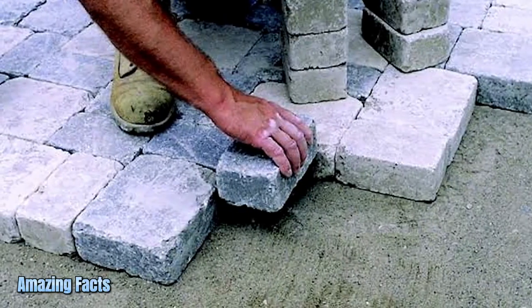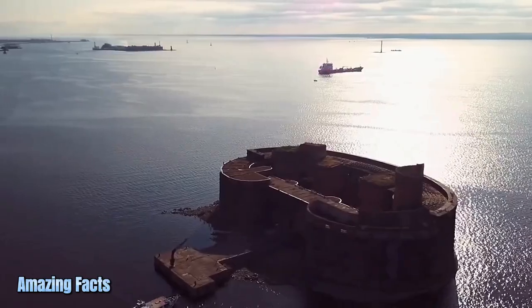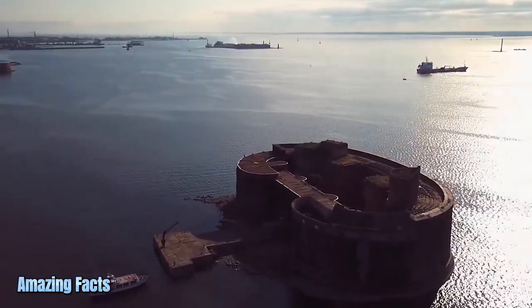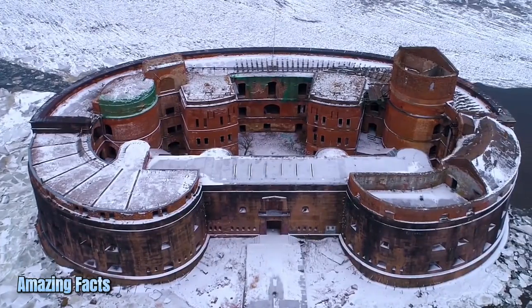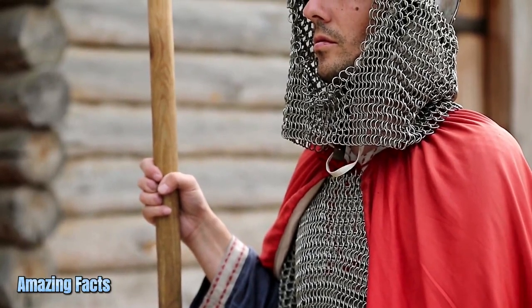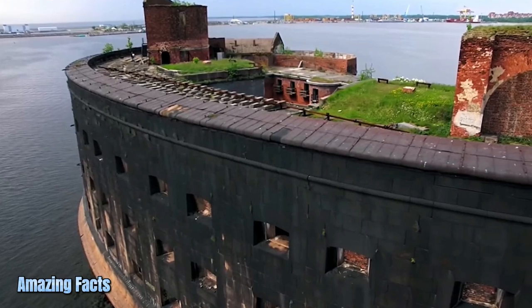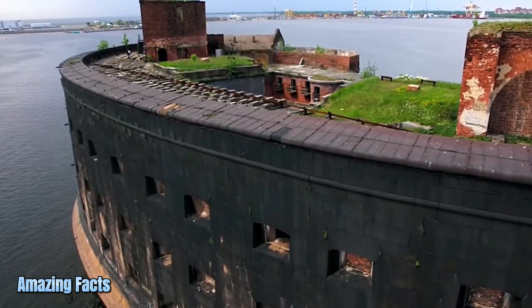The project was certainly an ambitious one. The scheme didn't just involve building a fort — it also entailed constructing a man-made island to put the fort on. Construction workers achieved this feat by driving no fewer than 5,535 piles, each 40 feet long, into the seabed. These piles formed the basis for layers of sand, concrete blocks, and slabs of granite. The fort itself measures about 295 feet by 196 feet, and was constructed with thick red brick walls encased in granite. From above, the building has an incomplete oval shape that can be likened to a kidney bean. Two land-based forts, Constantine and Peter I, each situated on one side of Alexander, completed the harbor-mouth's defenses.